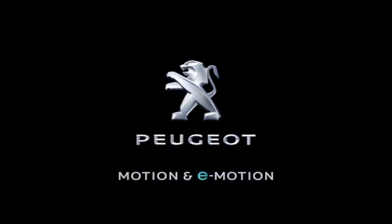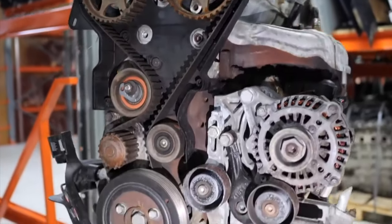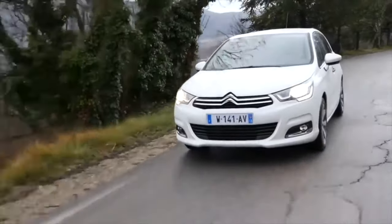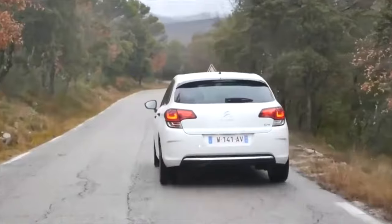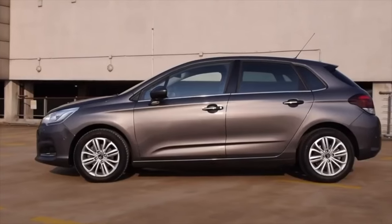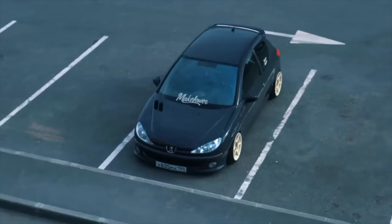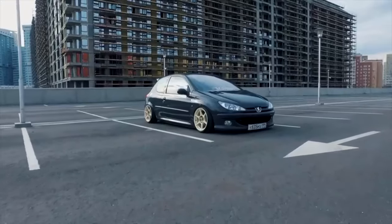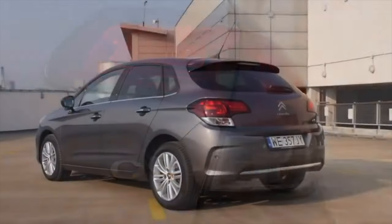Peugeot/Citroën. The TU5JP4 engine, also designated NFU, has a working volume of 1.6 liters. This motor has a cast-iron cylinder block, a timing belt drive, and hydraulic valve clearance compensators. Later, a valve timing control system was added, and the motor received the EC5 index. The engine produces power from 90 to 115 horsepower. The motor was installed on the Peugeot 206, 307, 408, Partner, and Citroën C4, as well as the C-Elysée. Its reliability is due to simple technical solutions and a low degree of forcing. Do not lose sight of the routine maintenance for replacing the timing belt.